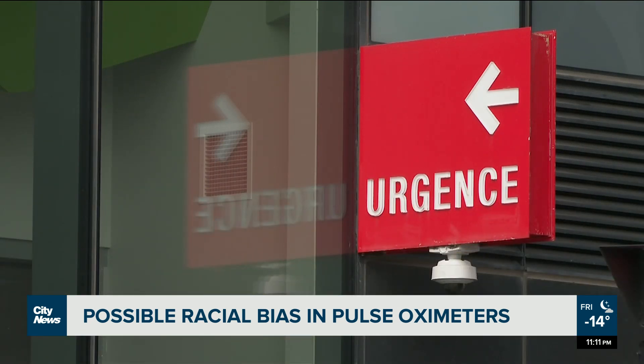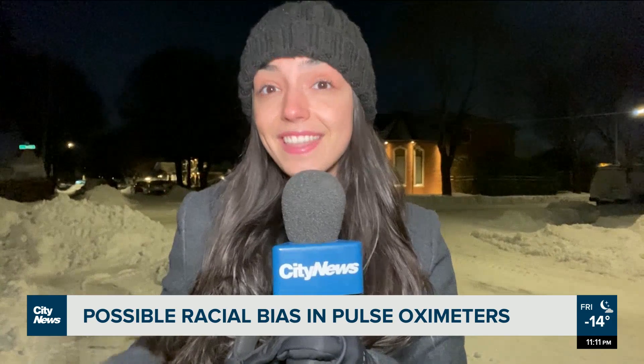Showing second by second what's going on with the oxygen in one's blood, they are often used to treat patients with COVID-19. But multiple factors can affect the accuracy of a pulse oximeter reading, like fingernail polish, poor circulation, and skin thickness.